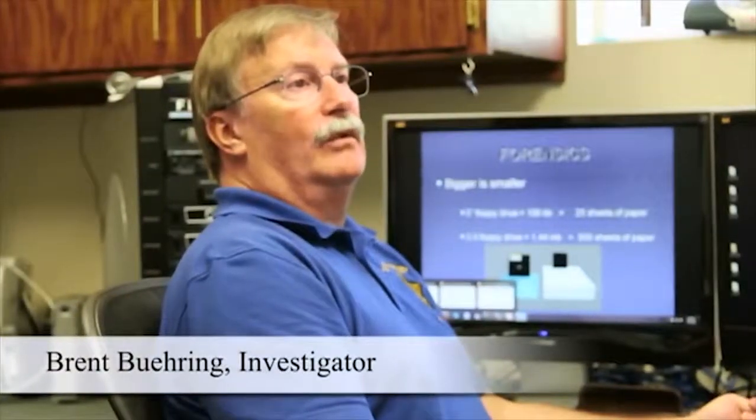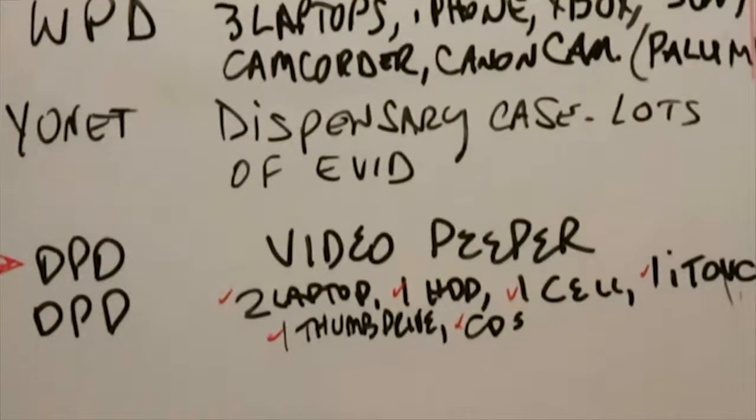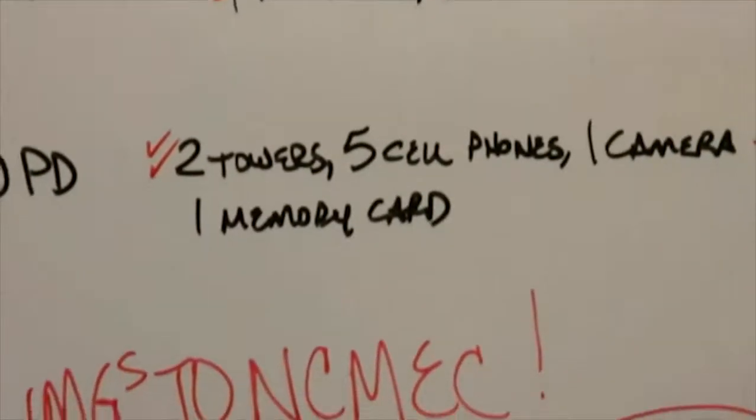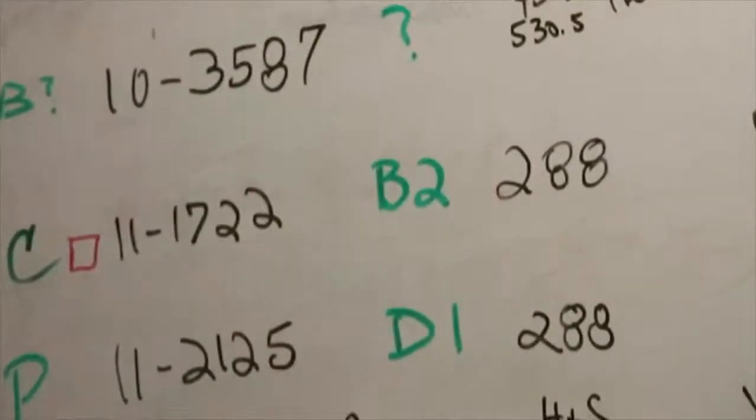Loose hard drive, one cell phone, two laptops, one hard drive, a cell phone, an iPod Touch, a thumb drive, a CD, two towers, five cell phones, a camera, and a memory card.